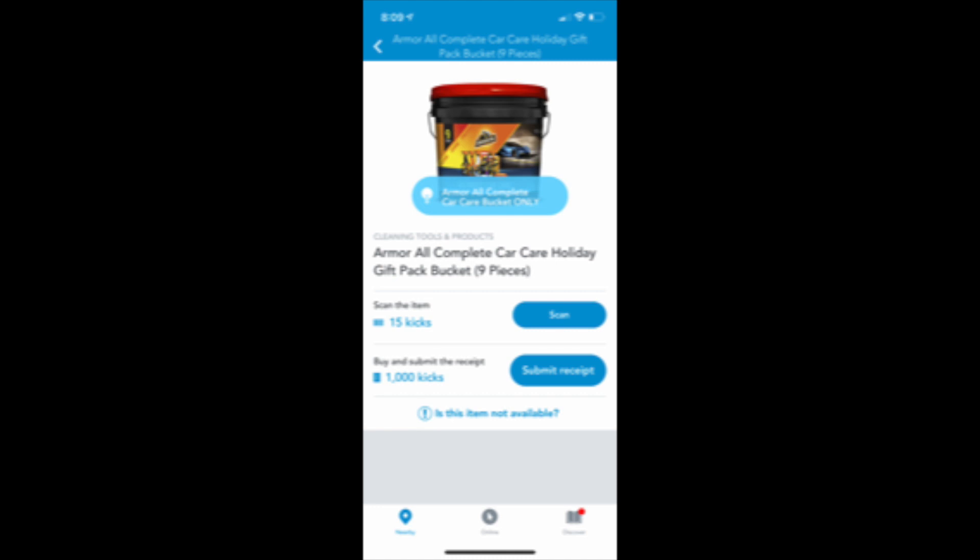I think this is a great gift for so many different people on your Christmas list this year. I wanted to share this deal and I think it's definitely a run deal because these offers tend to go fast on the rebate apps. So if you think this is a great gift you want to snag for someone on your shopping list, head out to Walmart and grab these car kits before the rebates end.